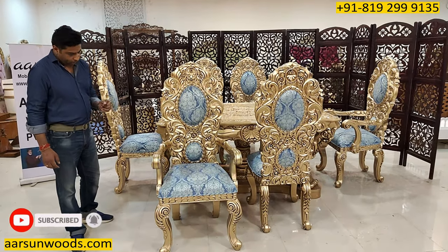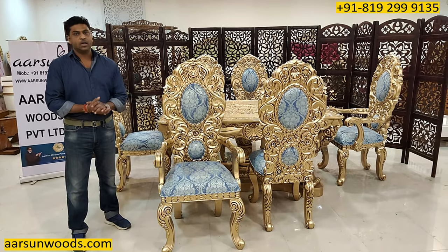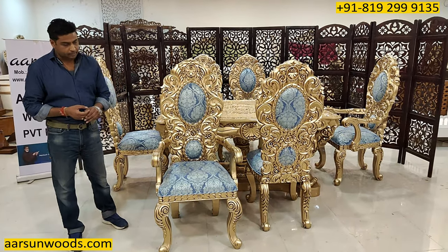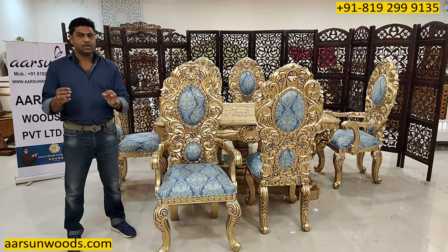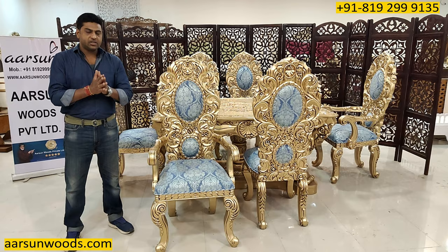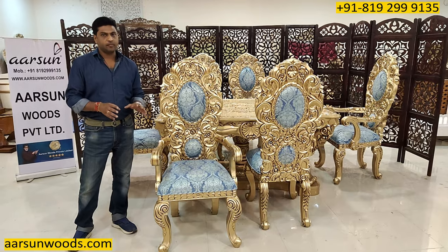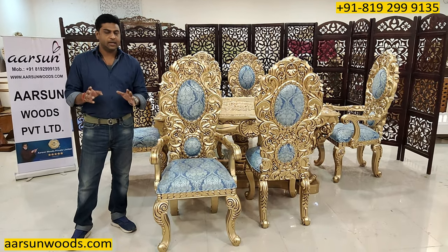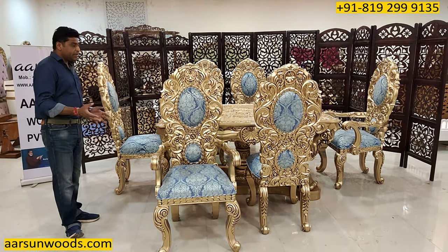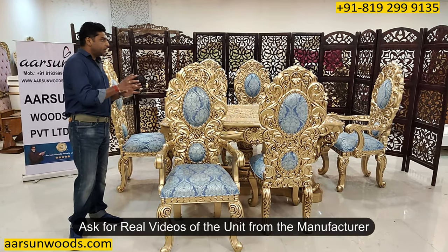Before showing the set, I have a small request. A lot of people show you pictures and claim that they make furniture like this. I request my clients — if you go to any supplier for heavy furniture, rather than pictures, ask for videos. Pictures they can pick up from anywhere, but videos where they are present themselves is not that easy unless they have made the stuff.